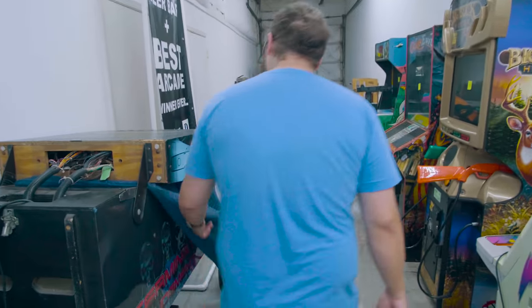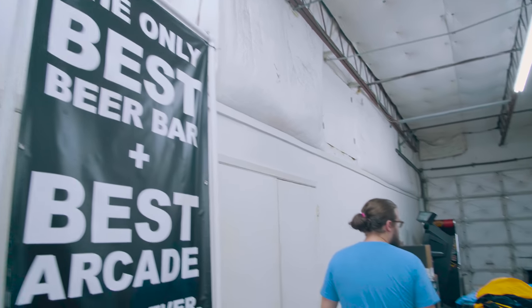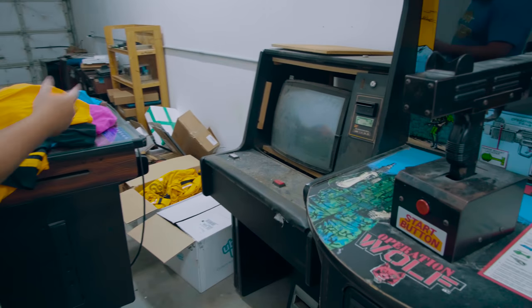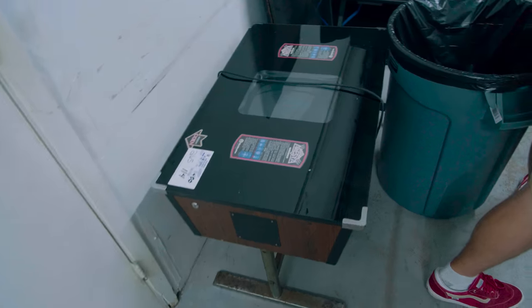Let's see — this is a Terminator 2 pinball, one of our marketing signs. Shirts from a podcast — if you go watch the shirt podcast. I don't even know what that is or where it came from. That's a gambling machine — we'll destroy it shortly, but the monitor is actually pretty good, so that's probably why we have it. Here's the Moon Cresta, the centipede from the auction.